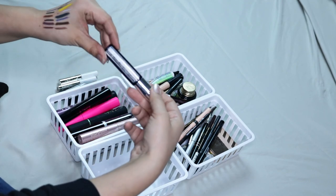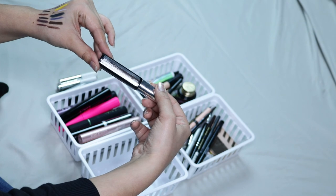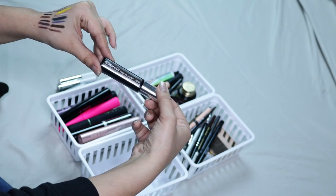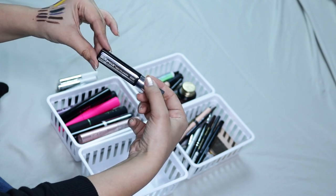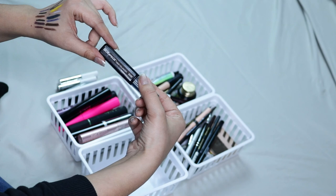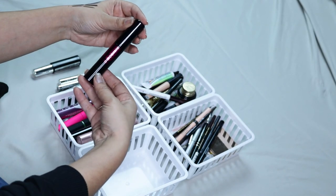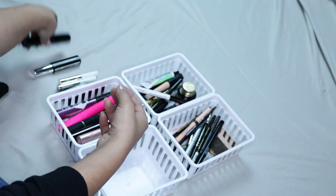This one here is by Maybelline and it's called the Brow Precise Fiber Volumizer. This thing is amazing — it's in Deep Brown — but they discontinued it, so my heart is broken because this is one of the only ones that keeps my brows in place. But I am keeping it so I can finish it up. Then I have a Lancôme Monsieur Big mascara — obviously I'm keeping this because I love it.